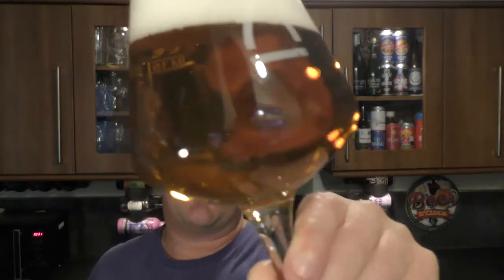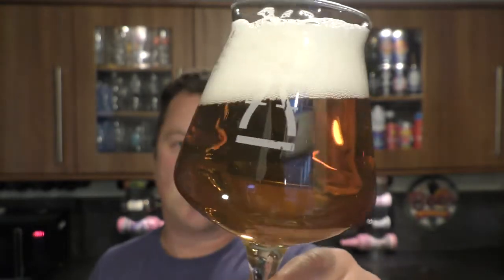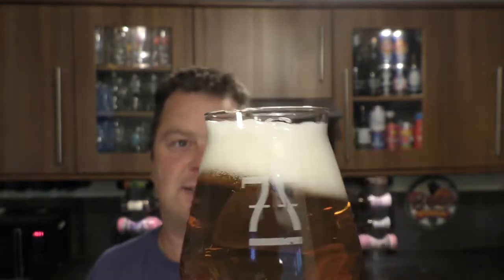Two finger white head, looks very nice, slow moving carbonation. Golden amber coloured ale — let's get the aroma.